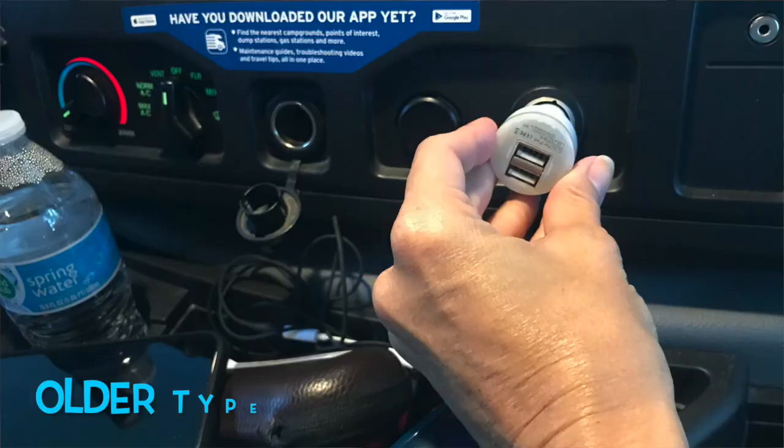The number five item on your checklist should be a portable charger. Remember, if you are renting an RV, they're usually older and you need one of those old-fashioned car chargers that fits into that little burner thing.